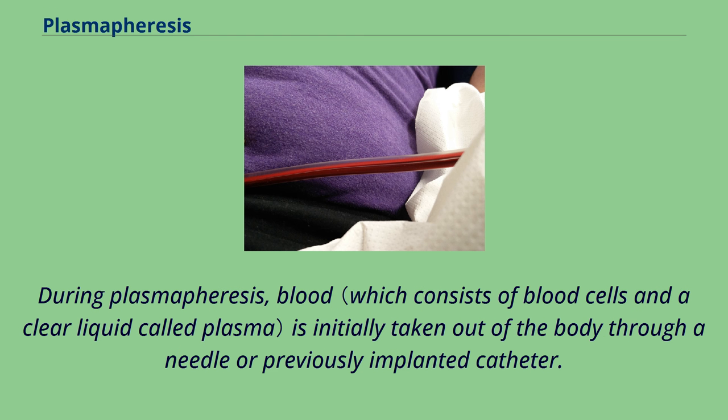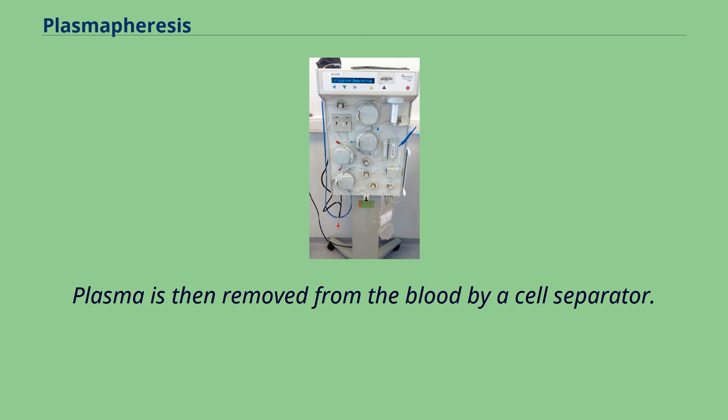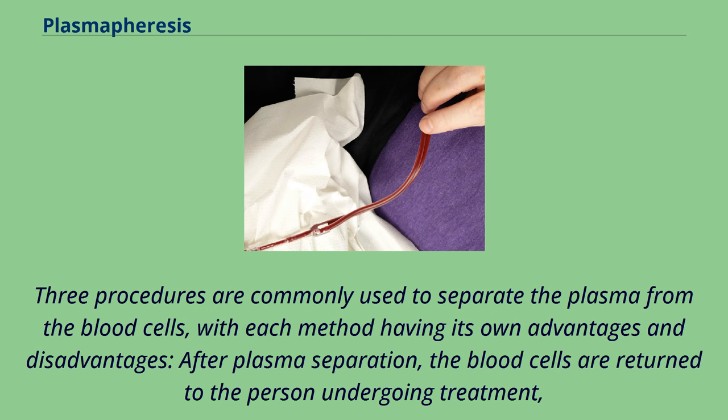During plasmapheresis, blood is initially taken out of the body through a needle or previously implanted catheter. Plasma is then removed from the blood by a cell separator. Three procedures are commonly used to separate the plasma from the blood cells, with each method having its own advantages and disadvantages.